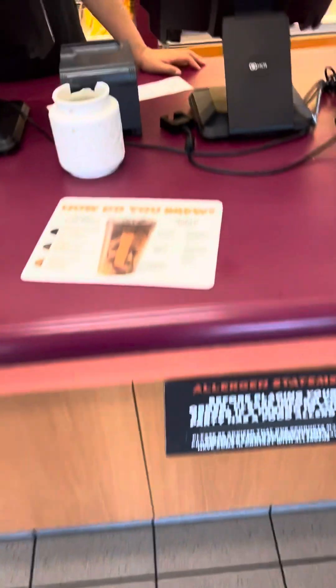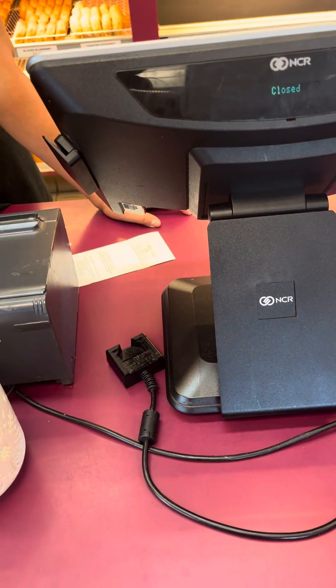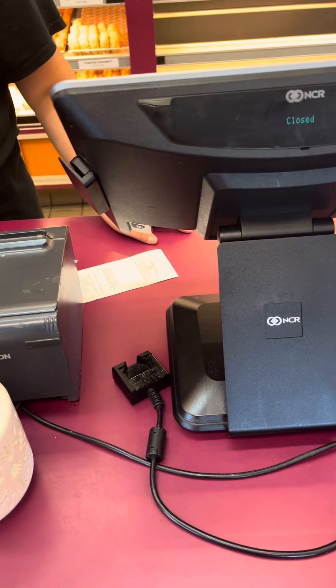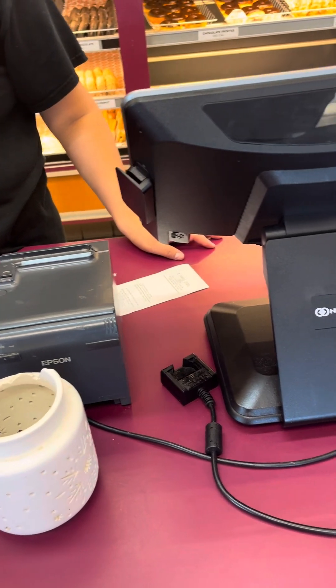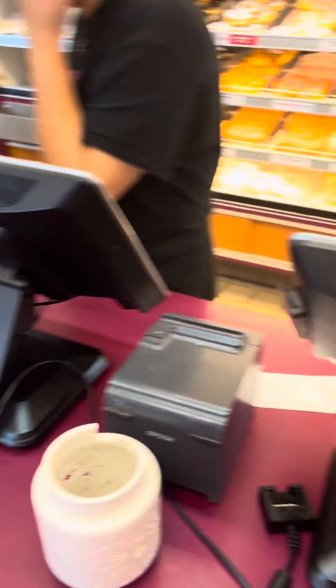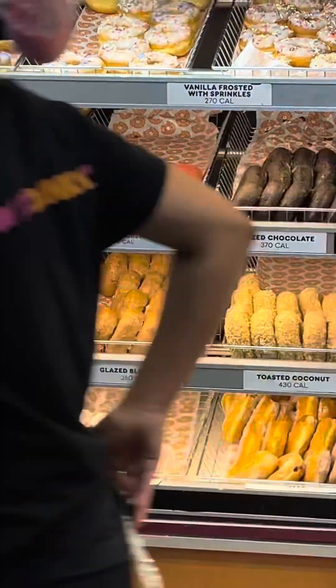Excuse me, I actually ordered the regular kiwi watermelon refresher, not the lemonade. I have two — I want them with sweet tea, not green tea, but you gave me the lemonade. That's the watermelon donut I was talking about, guys.